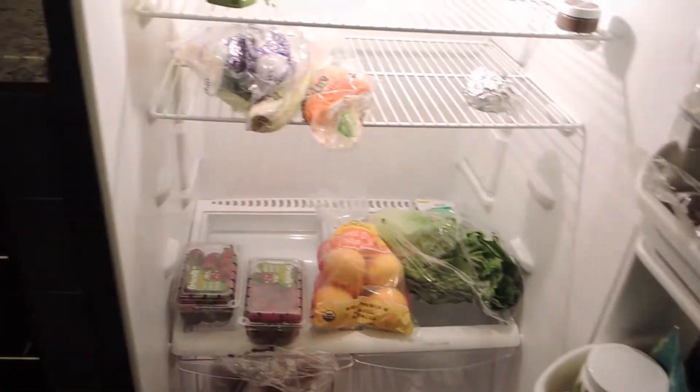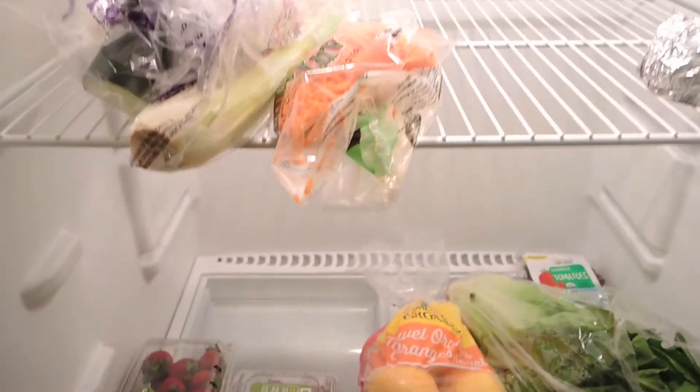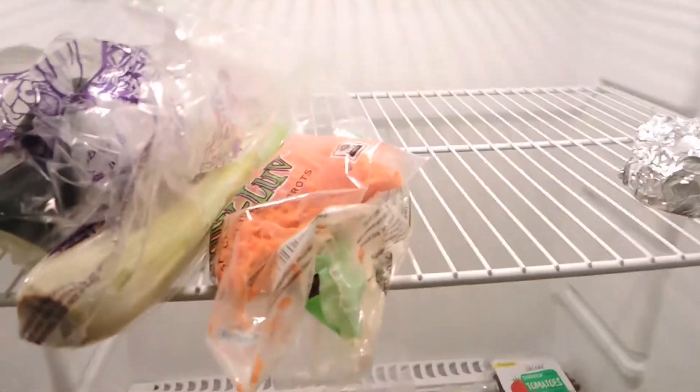Up here I've got half of an onion that I ate last week. Oh my gosh, there's a moth! Oh my gosh, there's a moth! Okay, that's a good blooper — a moth just flew out of the fridge. That's really weird. I hope they didn't eat my lettuce or anything. Okay, I'm going to go on with my fridge tour. Compose yourself, Victoria.